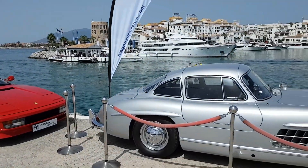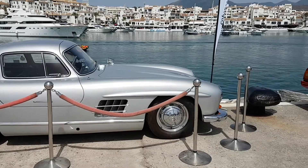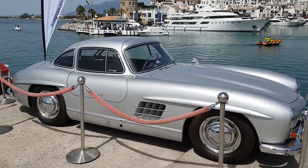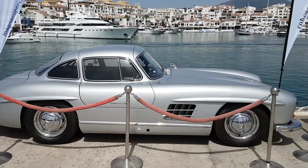I think that's a good place to end it here. It's got to be the star of the show — Mercedes-Benz 300SL Gullwing. Just classic, classic style, classic lines.